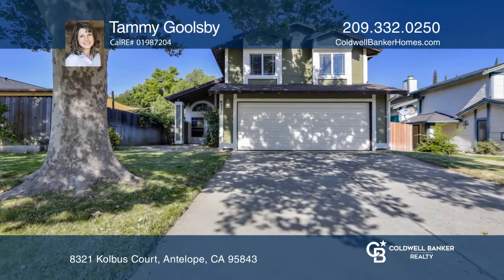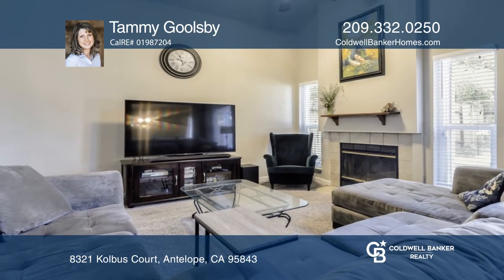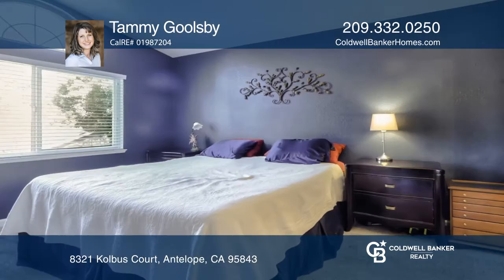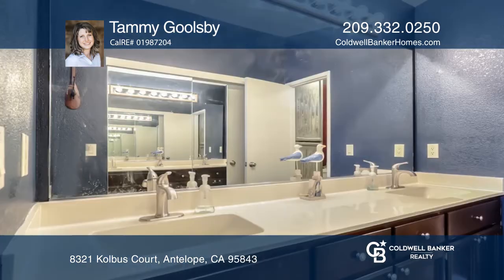This wonderful three-bedroom, two-and-a-half-bath home has been lovingly cared for. It features vaulted ceilings, beautiful dark granite countertops, and an excellent floor plan. The backyard has a nice pond and a vegetable garden.